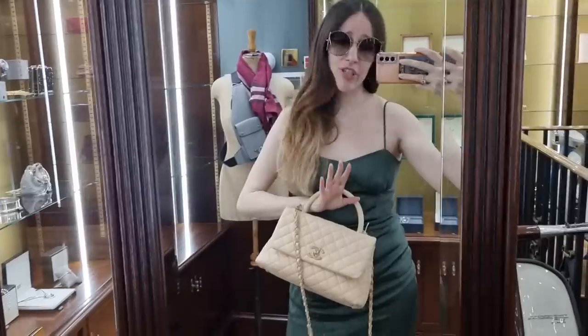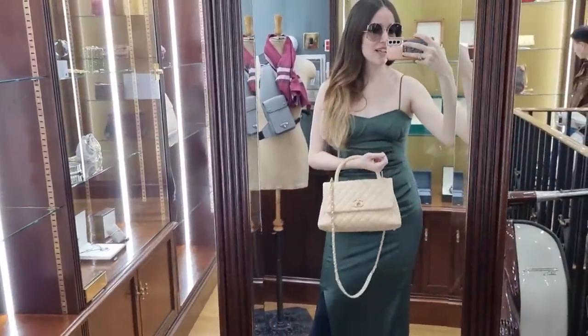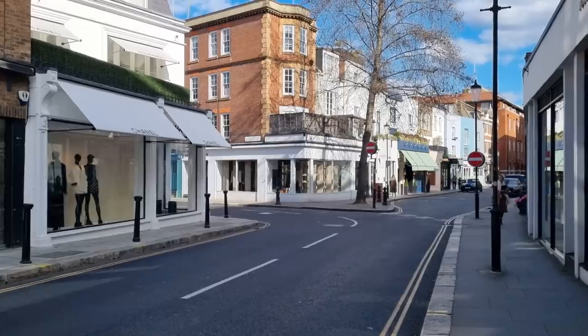This is the Chanel Coco Handle - I love my Coco Handle, it was my wedding bag! So you can imagine how much I love this style. This is a size larger than mine. Okay guys, that was shop number one - a beautiful shop with beautiful pieces. I can only recommend it. They get new stock in all the time so you never know what you'll find.